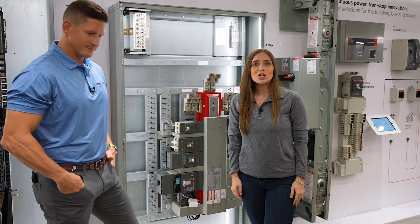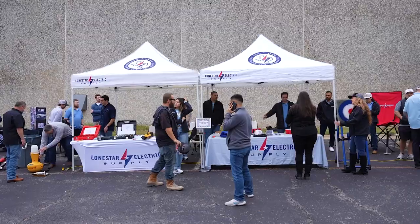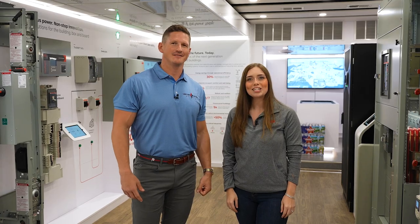This is something that Lone Star has already implemented with their integrated solutions group. Thanks for checking out our truck and coming to see our event. See you next year.